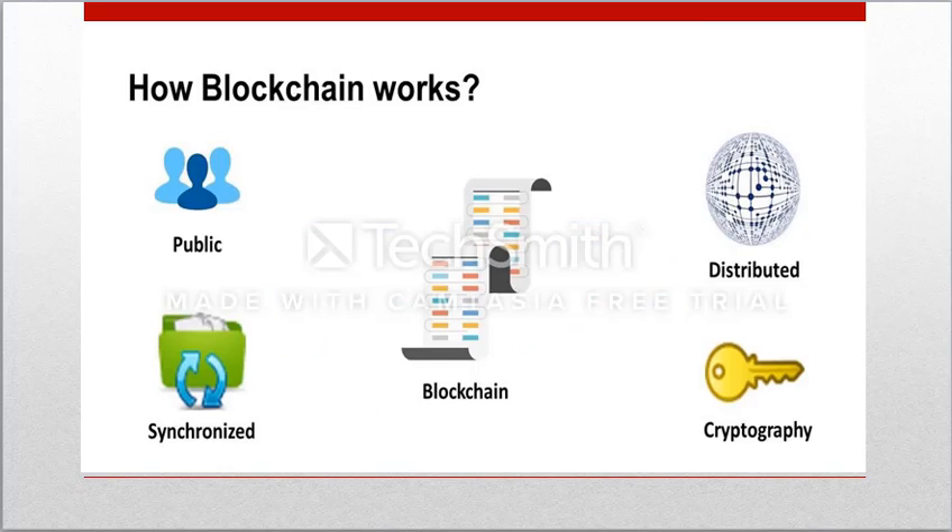At its core, the blockchain is initially a database of all transactions happening in the network. The database is public and therefore not owned by any single party. It is distributed, meaning it is not stored in any one computer owned by somebody. Instead, it is stored on many computers across the world. The database is constantly synchronized to keep transactions up to date, and it is secured by cryptography, making it hacker-proof. These four features make this an exceptional technology.